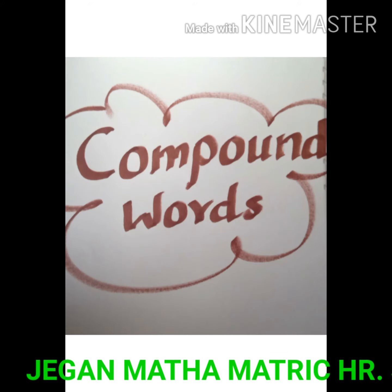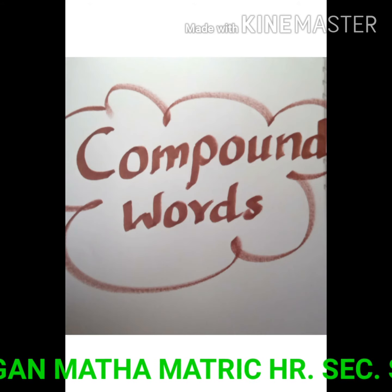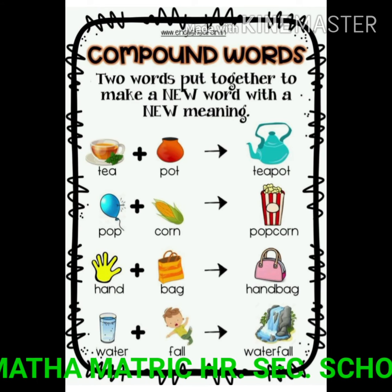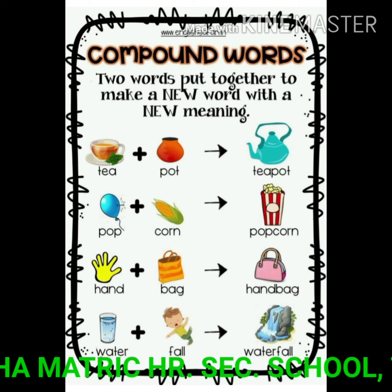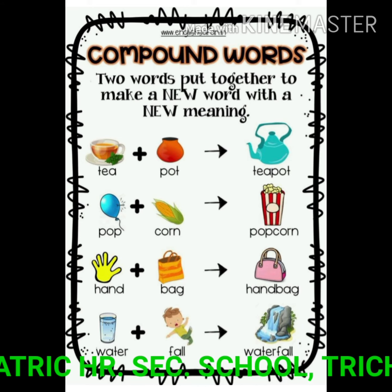What is this? Yes, this is compound words. Compound words means two words put together to make a new word with a new meaning. The first word is a small word and the second word is also a small word, then the two words make a new meaning.